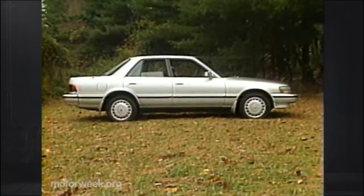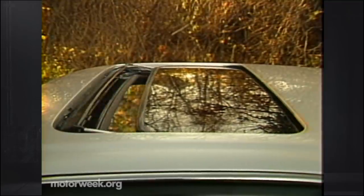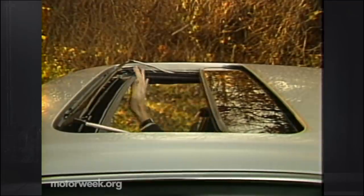Even for those who favor function over form, the $21,498 Cressida could be much more appealing than a more expensive Mercedes. Even with full options, our test car came in at $23,143.